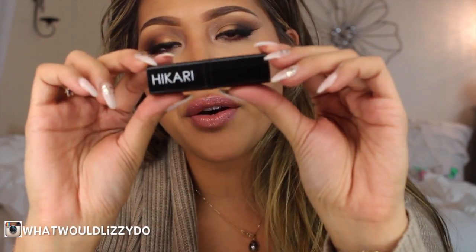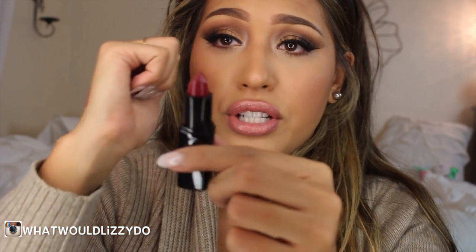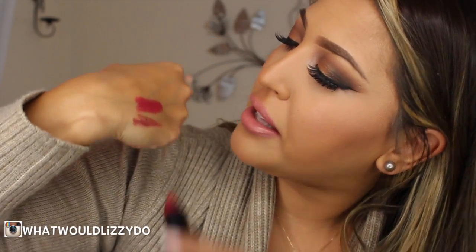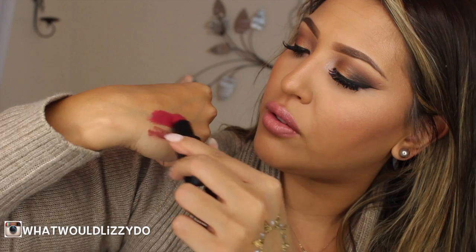I also have a Hikari lipstick and this is also worth $13, so so far that's a $26 deal right there. That's a pigmented lipstick — I really like that. It's more of a kind of pinky rose, rosy red color. This lipstick has zero smell and it's super moisturizing. I can just feel it right here that it'll be nourishing on the lips.